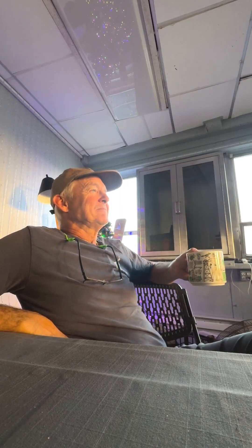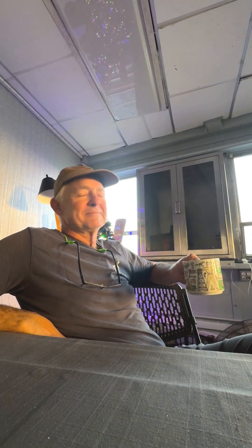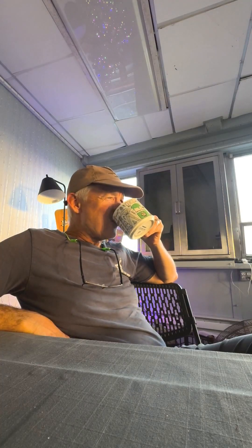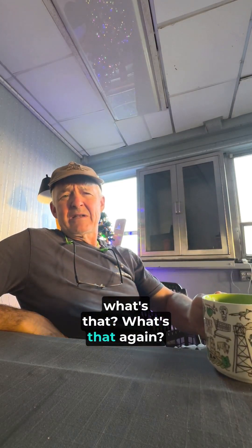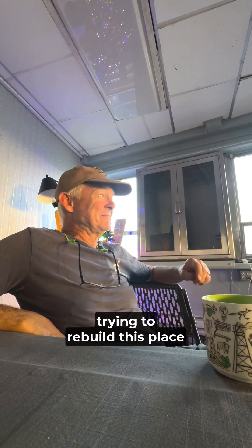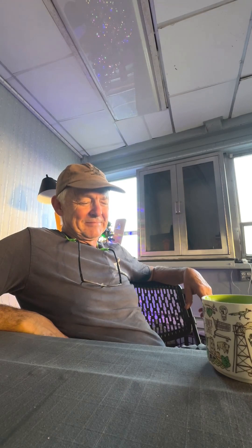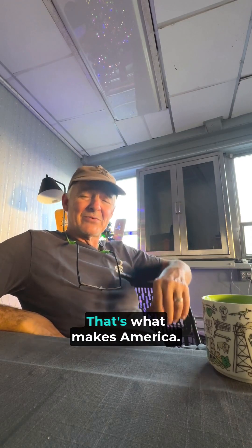Miss my daughters. Drink some good coffee — like the Frying Pan Tower signature blend from Black Powder. This is some good coffee. You can get it on fptower.org. We're a non-profit trying to rebuild this place, which I don't even own anymore because I've given it away. Give yourself away. Give your life away to those you can. And go vote — if you're standing in line right now to vote, God bless you. That's what makes America.